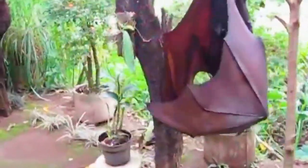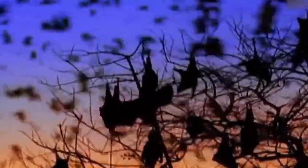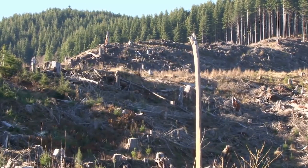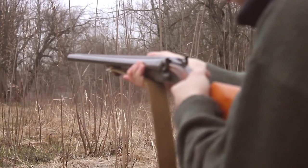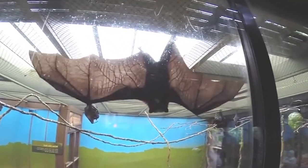Both males and females have dark brown fur with a wider mantle. However, this bat species is endangered locally due to habitat destruction and hunting for human consumption. It's batshit crazy that anyone can regard this as a delicacy.